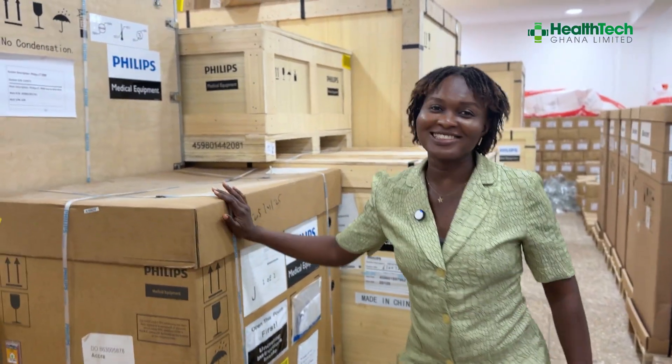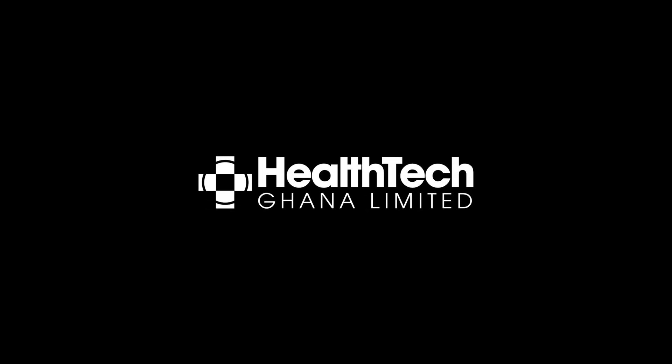Reach out to Health at Ghana Limited today if you want one of these CT systems.